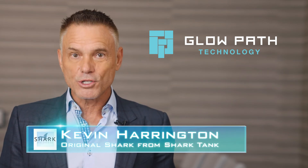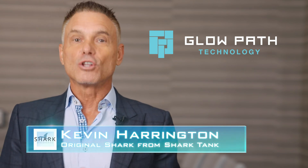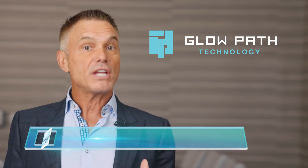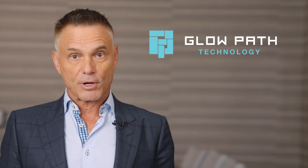Hi, I'm Kevin Harrington, an original shark from Shark Tank. Incorporating illuminating glow chips, GlowPath pavers offer a great new look to any recreational area in and around any property. See for yourself.